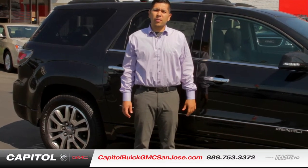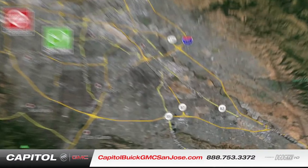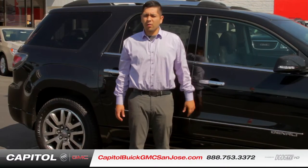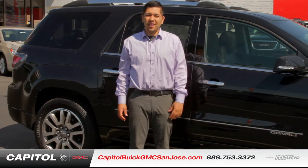Hi, I'm Alex Castillo at Capital Buick GMC at 909 Capital Expressway Automobile in San Jose, California. I just want to give a quick walk around of the new 2014 GMC Acadia.